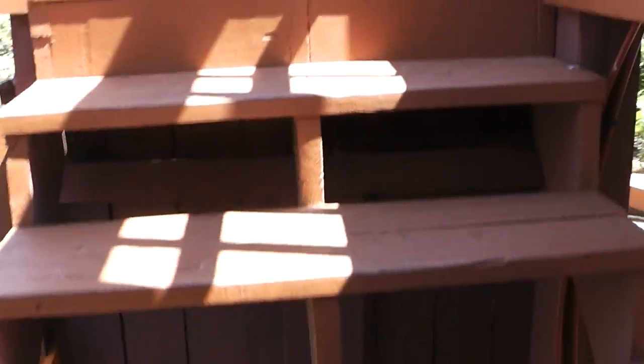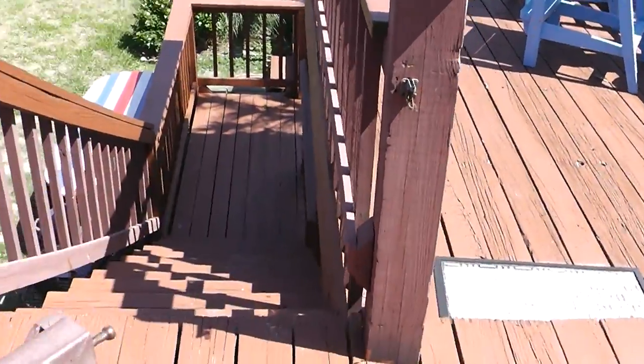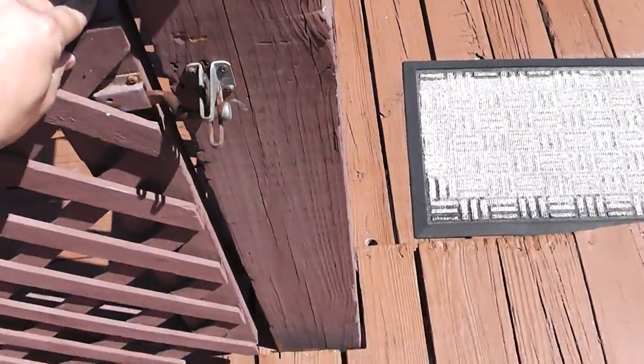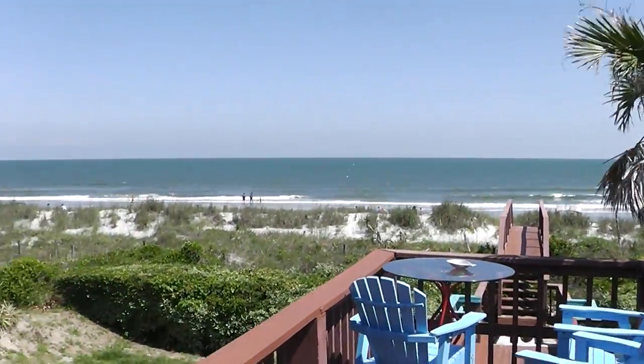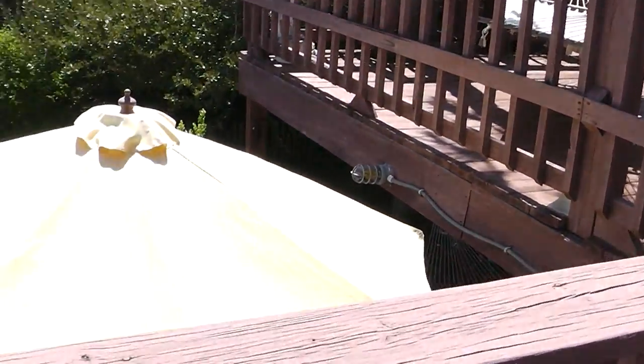This house actually has probably more deck space than it does interior space. Here's the upstairs deck — we do have these nice gates that lock, so if you have a dog you can actually put them up here. We've got some nice seating room out here and obviously a great view of the beach. It is a beachfront home.